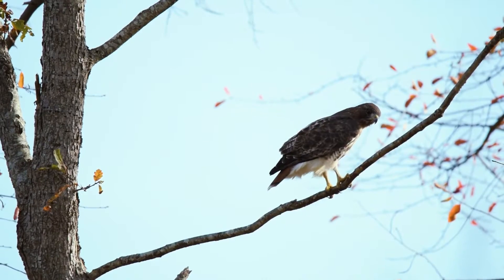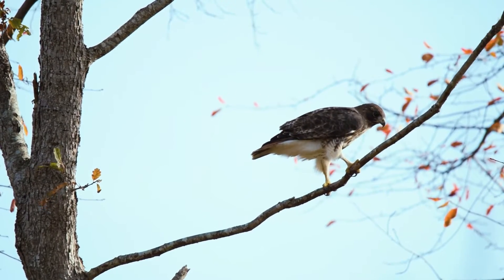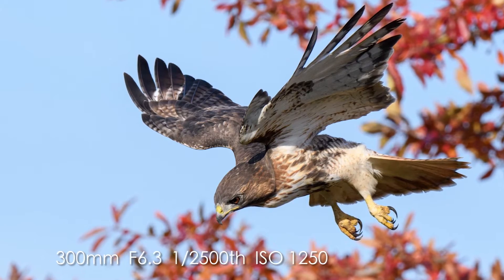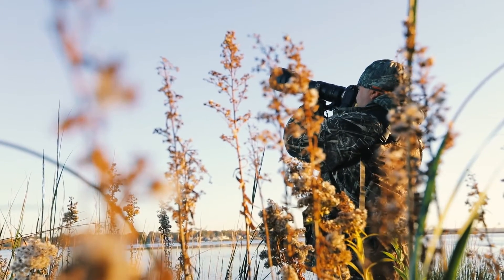Right now this hawk is actively hunting — he has both talons on the branch so he can go at any second. You may think that you have to travel the world to find all these great birds, but the truth of the matter is you can find some of these birds in your own backyard.